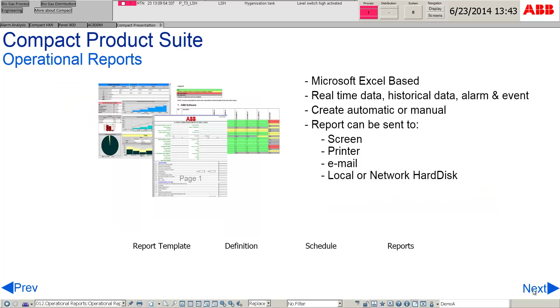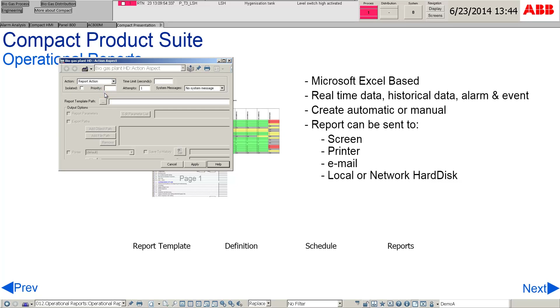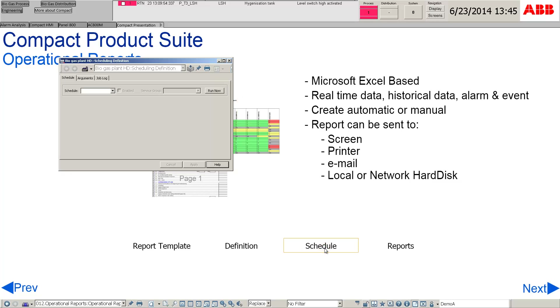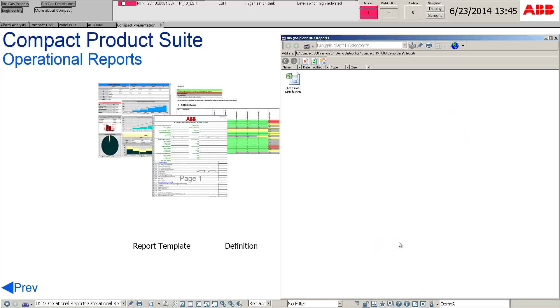Operational reports may contain information such as real-time data, historical data, as well as alarms and events. With a report template, data can be entered accordingly and done efficiently. The report action specifies how the report will be executed, including the report template, output destinations, and parameters. Scheduling is made available so that reports can be created at the scheduled timing. All operational reports can be organized in the reports folder.